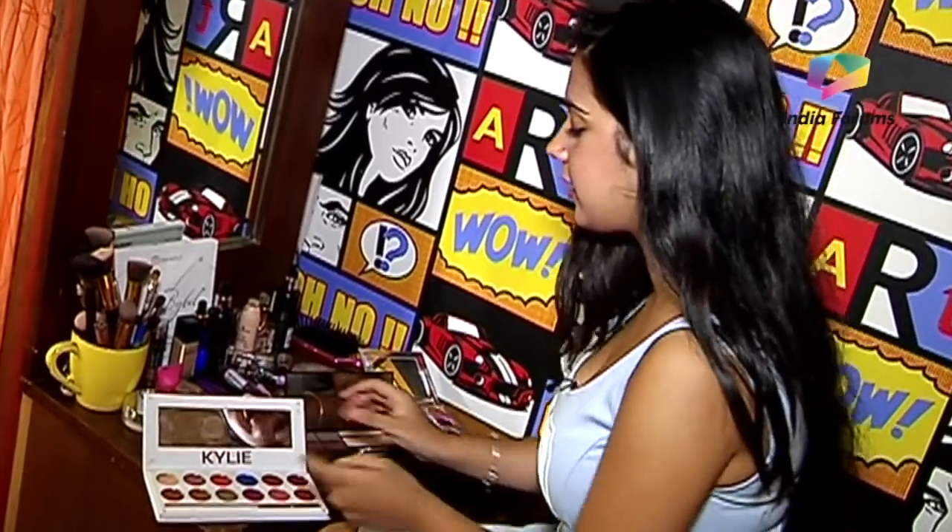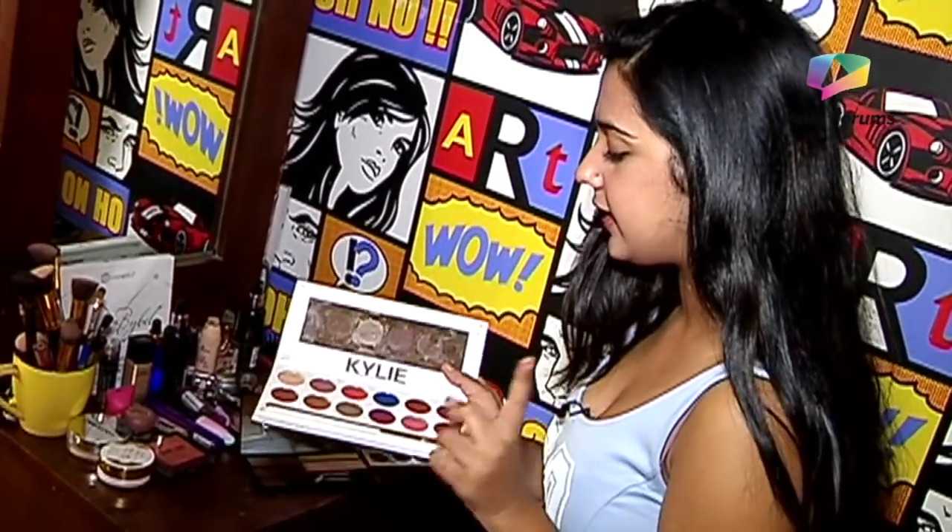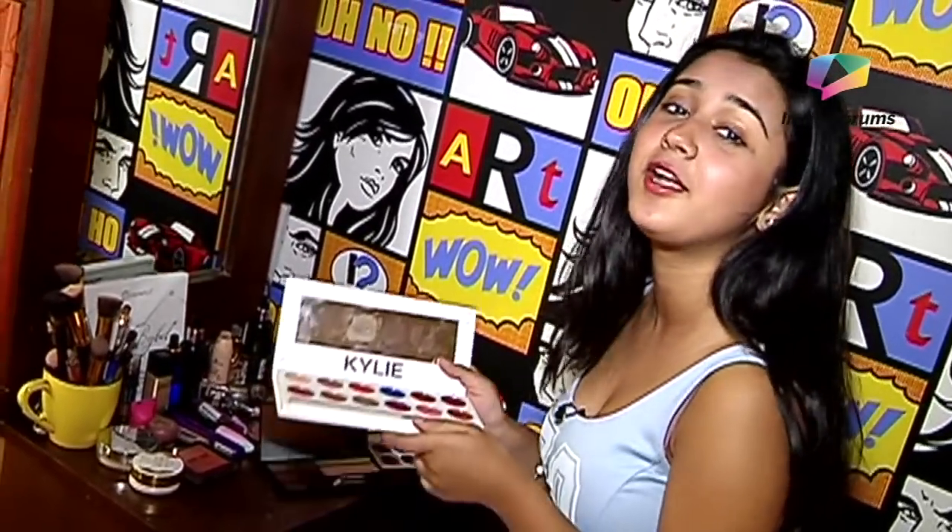These are all my main products that I use for party looks. My favorite brand is Kylie Jenner Cosmetics. This eyeshadow palette is my favorite — the Royal Peach palette.